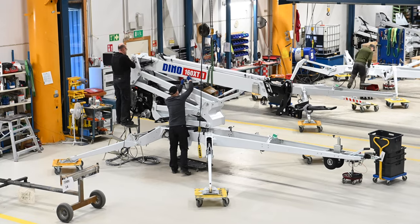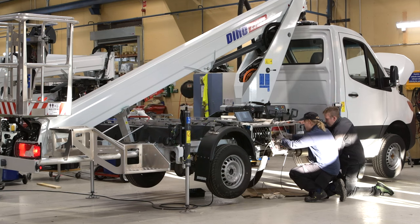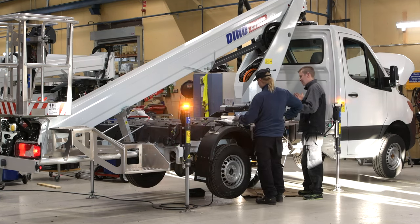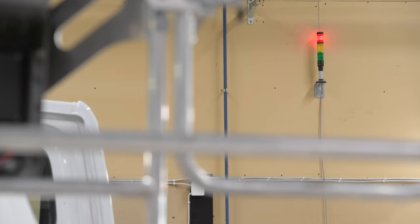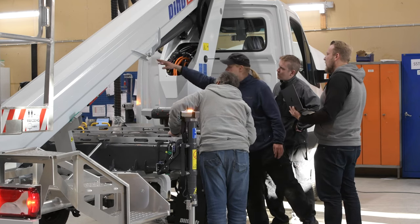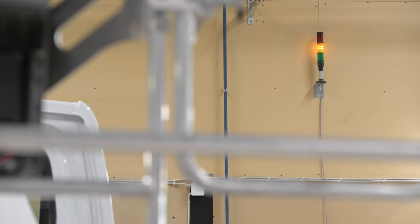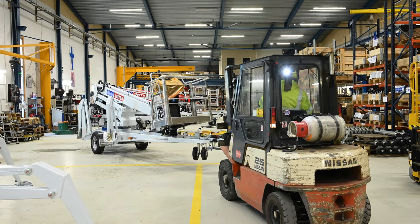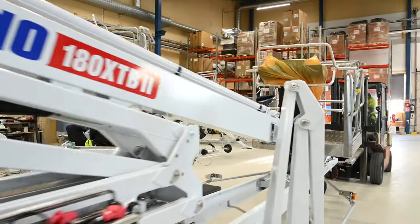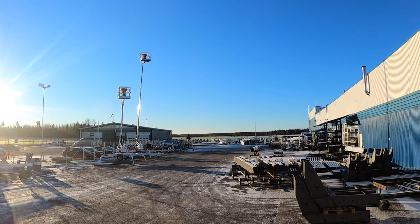For us, quality is a team effort — everyone contributes and takes responsibility. If assistance is required, support is quickly available. Before final inspection, trailer-mounted Dinos are tested outdoors for eight hours using an automated testing program.